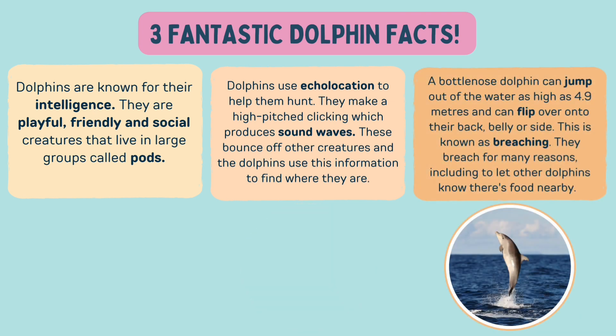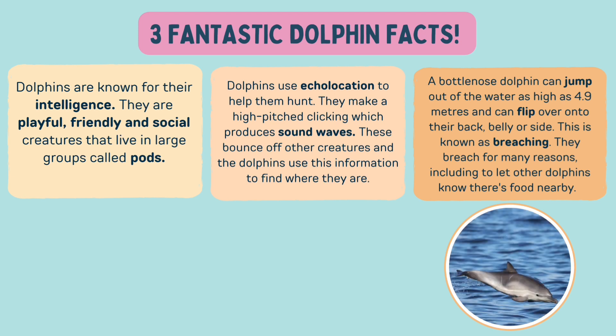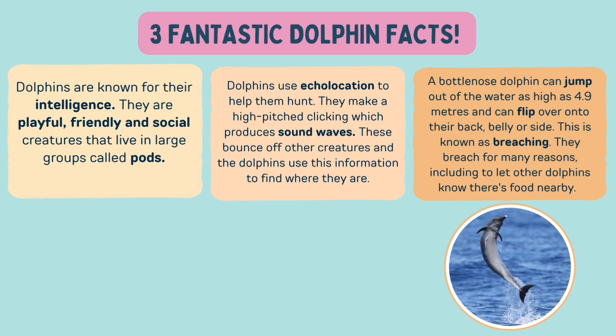A bottlenose dolphin can jump out of the water as high as 4.9 metres and can flip over onto their back, belly or side. This is known as breaching. They breach for many reasons, including to let other dolphins know there's food nearby.